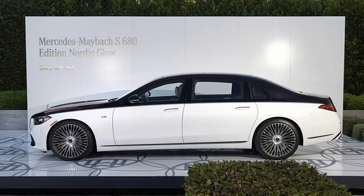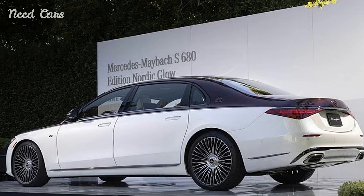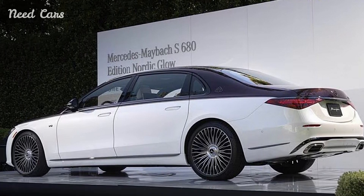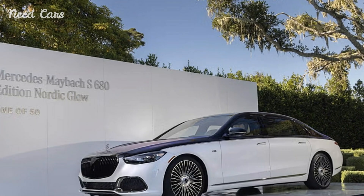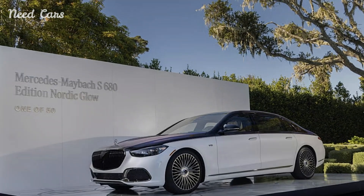Mercedes-Maybach has introduced a new ultra-luxurious variant, the S680 Edition Nordic Glow, exclusively for the American market. This special edition, inspired by the serene beauty of Nordic landscapes, features a unique paint finish and a meticulously crafted interior that exudes opulence.